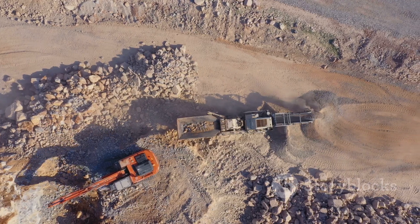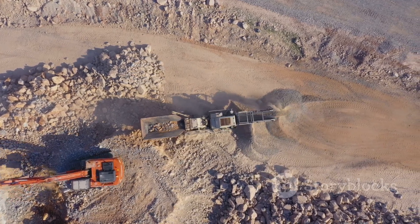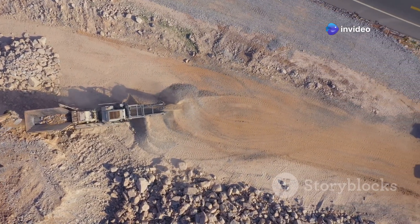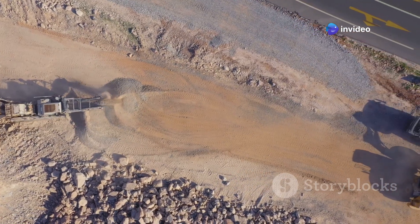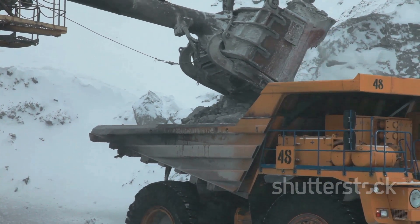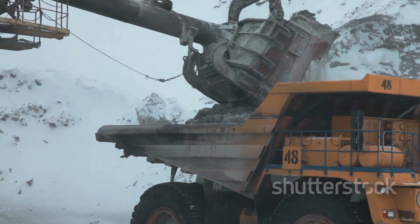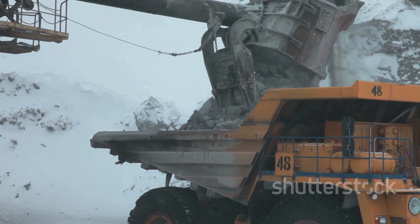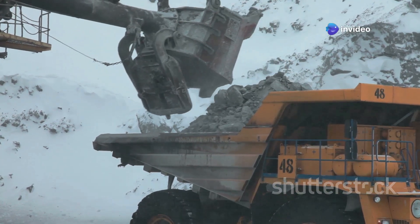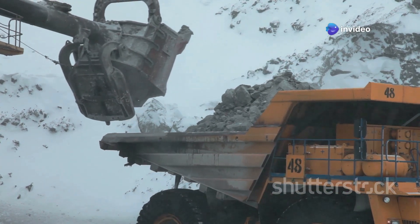Scorching heat, relentless dust — these machines just keep going. Their durability and reliability are unmatched, making them a symbol of endurance. They're a testament to the spirit of this country: tough, resilient, and unstoppable. The BEML BH205E is not just a truck — it's a symbol of strength and perseverance, embodying the relentless drive to overcome any obstacle.